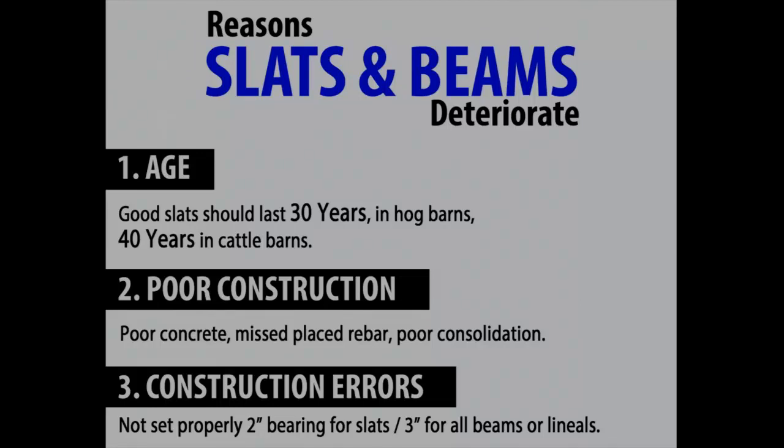The main thing you want to pay attention to is the bottom portion of your structure. The top is a tell-tale sign to look deeper. Typically, the first reason we replace slats is age. My rule of thumb is 30 years, but we've replaced them anywhere from 3 months up to 50 years old. The most common range is between 23 to 30 years old.